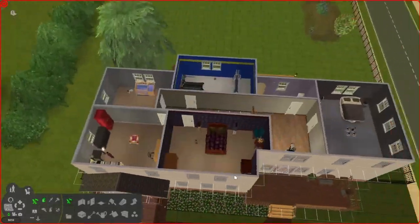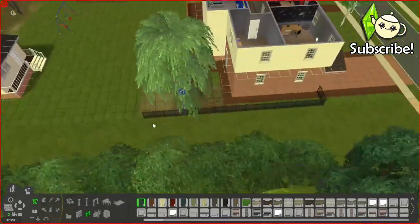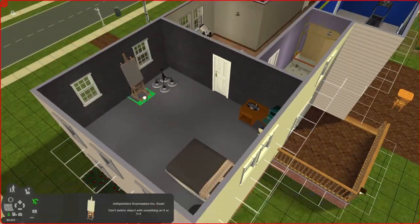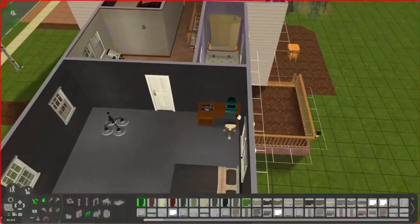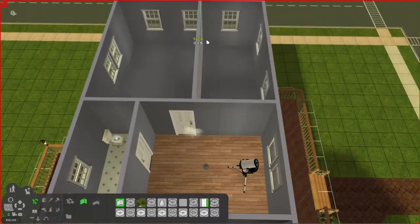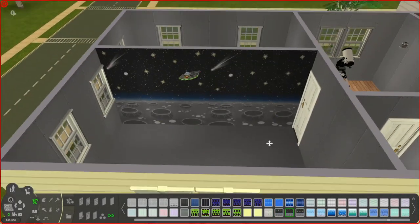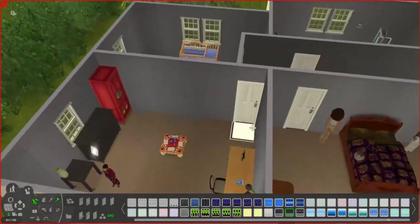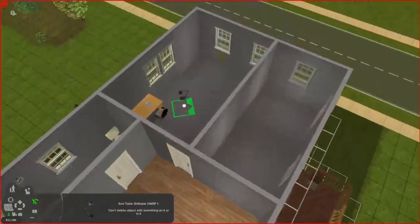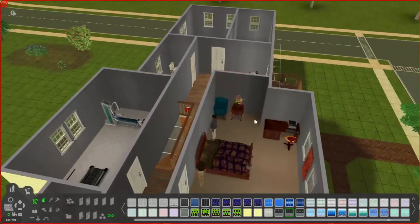Hello everybody, welcome back to The Sims 2 with me, Tea Addict. Today we are in Bluewater Village for another renovation as part of my Pleasant View Super Series — specifically the Tinker household. I was inspired to do this after hanging out in Danielle's stream (Dramatisim, formerly whitey28), who was renovating this on her stream, so I decided to do it this week.